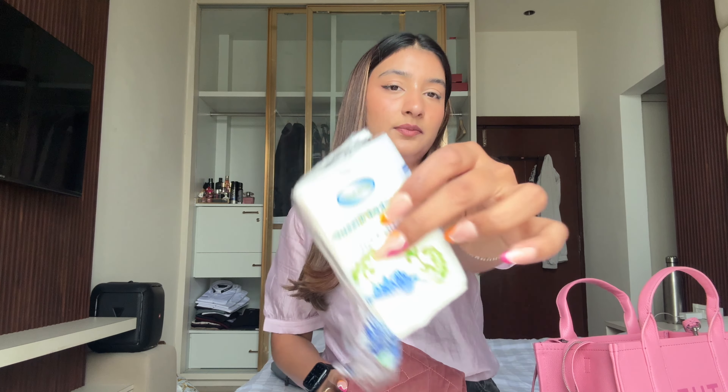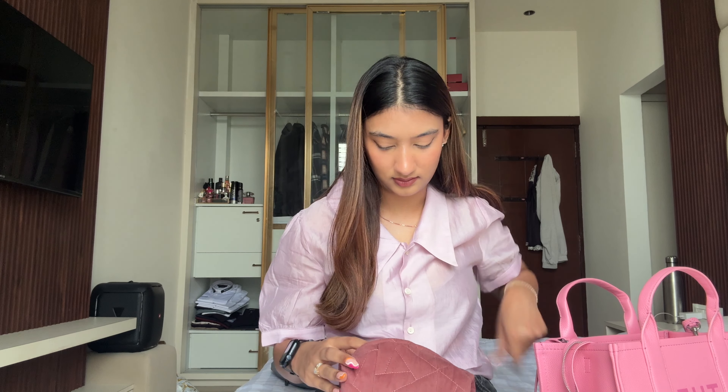Next up are pocket tissues because obviously you need tissues. Then I have some hair ties because you should never go without a hair tie, even if you know you're going to keep your hair down. You should still carry one because you never know.